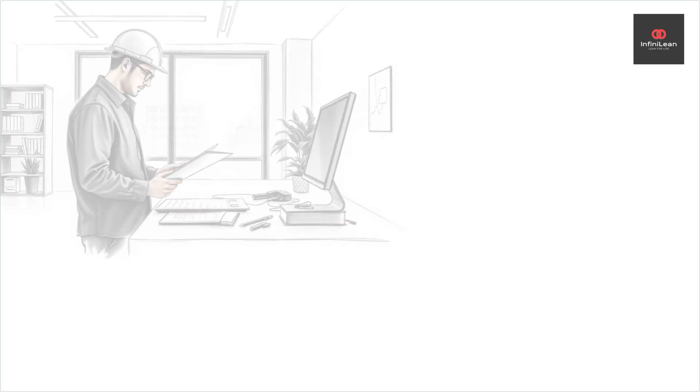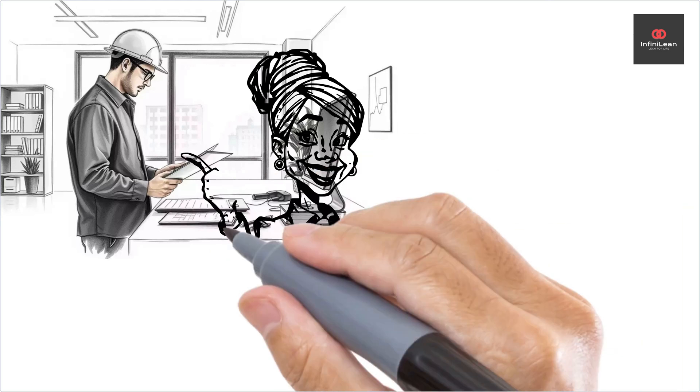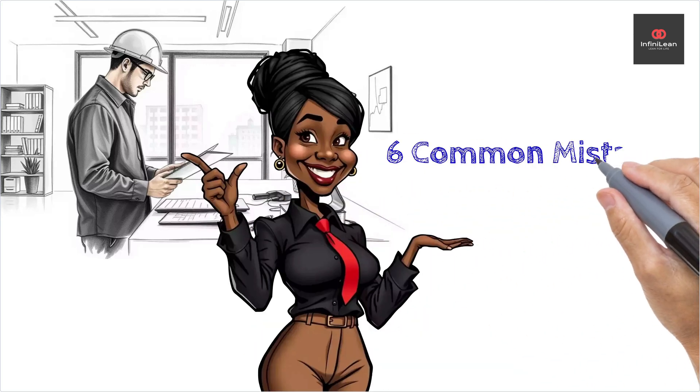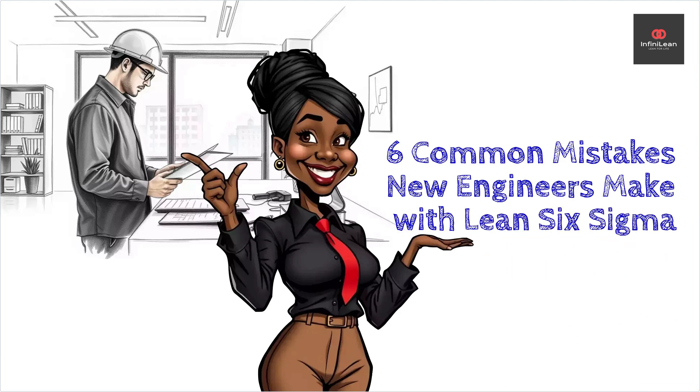Welcome to our YouTube channel. Today we're delving into the common mistakes new engineers often make when implementing Lean Six Sigma. Understanding these pitfalls can lead to more effective problem solving and continuous improvement.